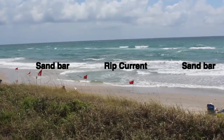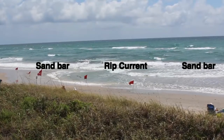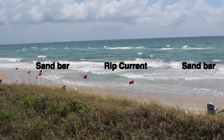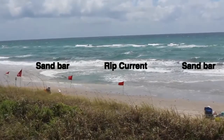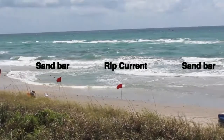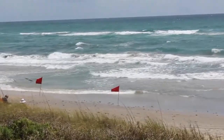Rip currents, or rips, can be hazardous to people in the water. Swimmers caught in a rip current who don't understand what is happening — and who may not have the necessary water skills — may panic or exhaust themselves by trying to swim directly against the flow of water.